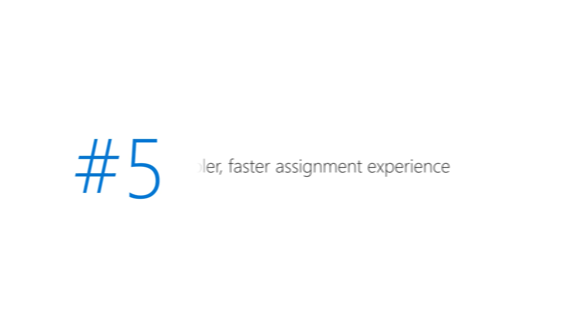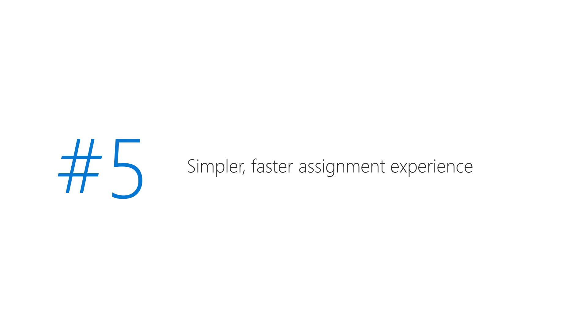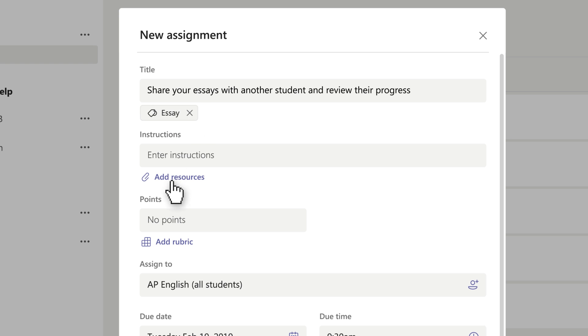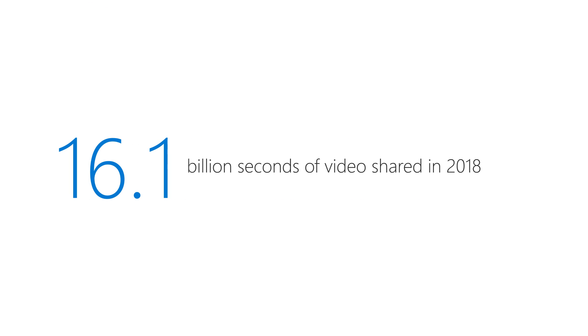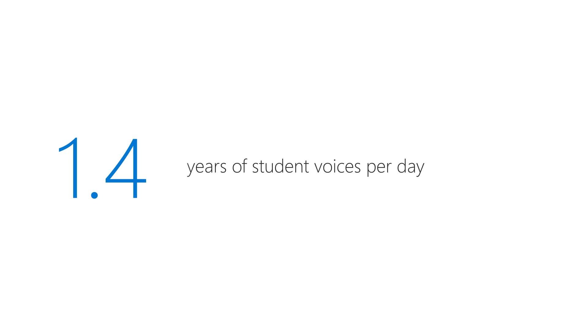And finally, based on your feedback, we've refreshed the Teams assignments experience to be simpler, cleaner, and even faster than before. Now let's talk about Flipgrid. 16.1 billion seconds of video were shared on Flipgrid in the last year — that's 1.4 years of student voice shared each day.